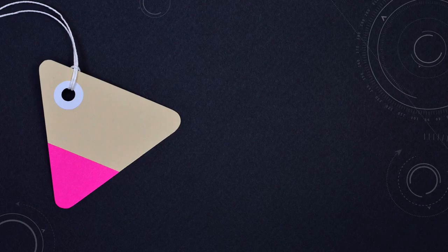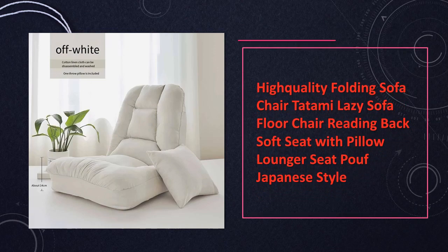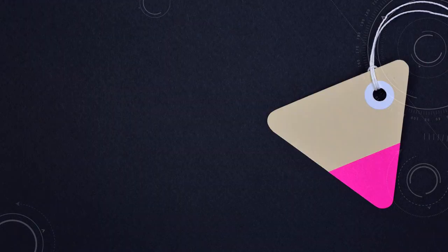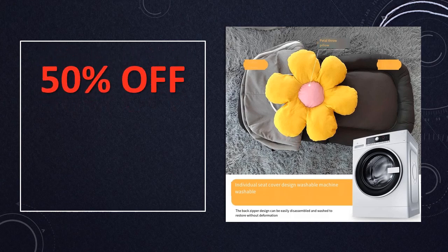At number 5: the High Quality Folding Sofa Chair, Japanese style. Immerse yourself in the luxurious comfort of this high quality folding sofa chair. Drawing inspiration from Japanese tatami style, it offers a soft back and a pillow for an unparalleled lounging experience. The folding design adds practicality, making it a sophisticated addition to your living room with a touch of Japanese aesthetic.